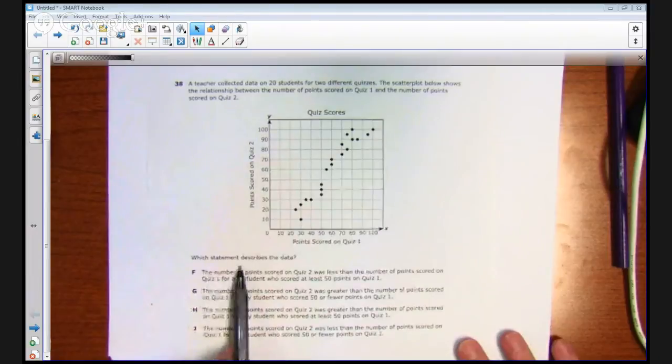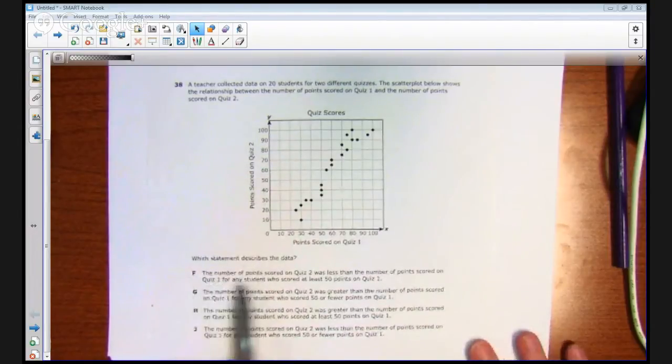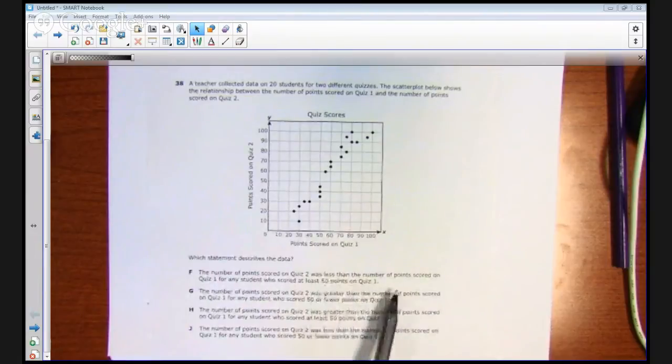Which statement describes the data? F: the number of points scored on quiz 2 was less than the number of points scored on quiz 1 for any student who scored at least 50 points on quiz 1. G: the number of points scored on quiz 2 was greater than the number of points scored on quiz 1 for any student who scored 50 or fewer points on quiz 1. H: the number of points scored on quiz 2 was greater than the number of points scored on quiz 1 for any student who scored at least 50 points on quiz 1. And finally, answer choice J: the number of points scored on quiz 2 was less than the number of points scored on quiz 1 for any student who scored 50 or fewer points on quiz 1.